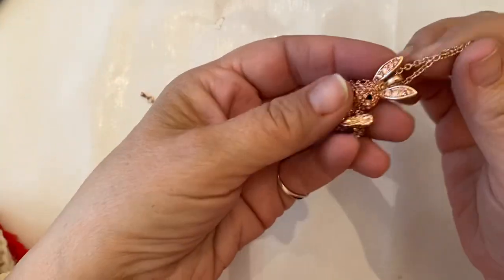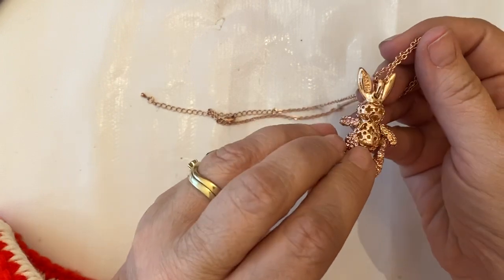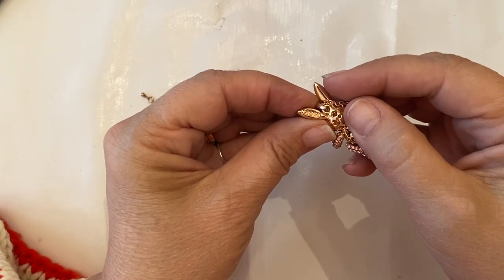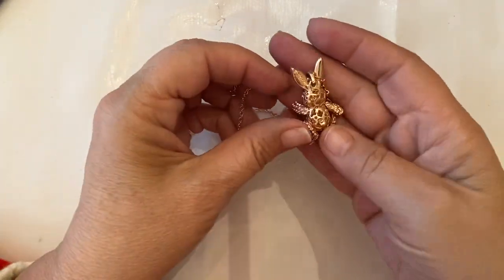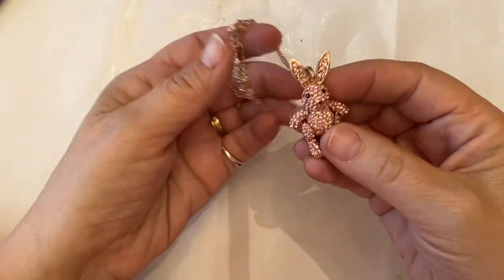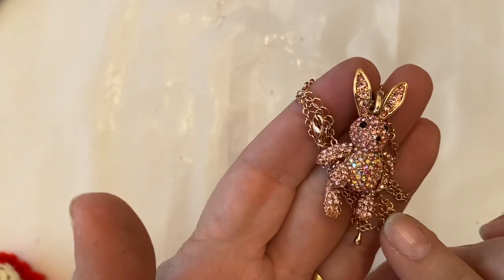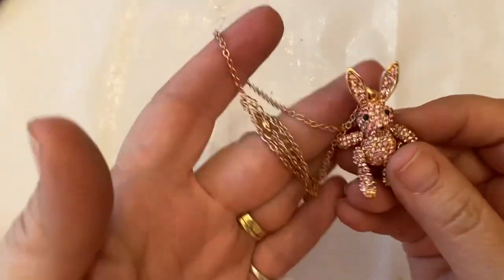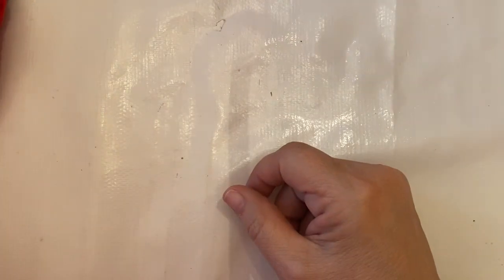A bunny rabbit — oh my gosh, this is an articulated bunny rabbit! This kind of looks like a Betsy Johnson. I can't read that. It's an articulated pink bunny with all the little crystals — look at that, isn't that beautiful! Oh my gosh, my daughter's gonna come down here and see some of this stuff and go 'I want that!'